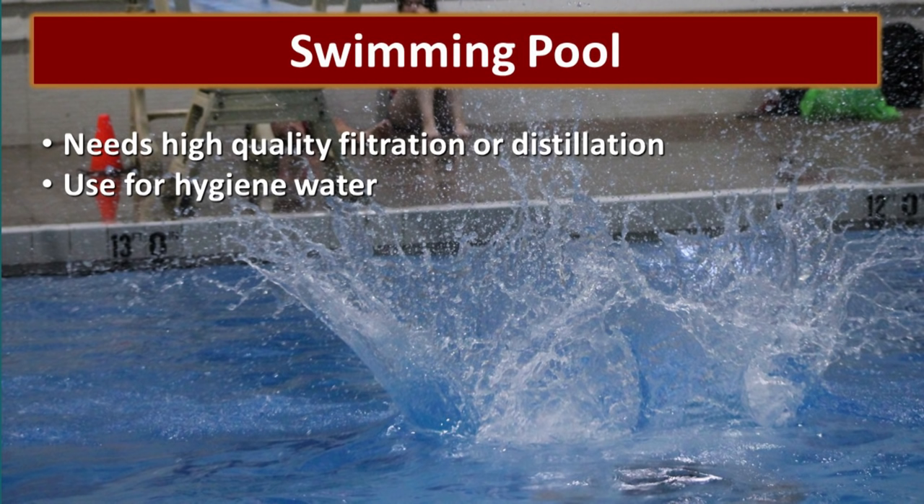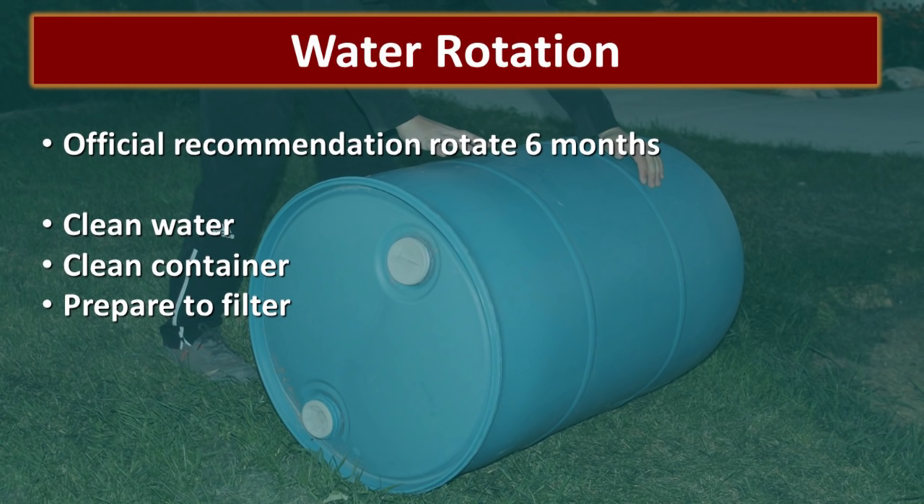People often ask whether their swimming pool can count as their drinking water — and the answer is no. We have filtered swimming pool water using a very high quality filter rated to remove chlorine and a bunch of different chemicals, and quite frankly it still tasted nasty. I would count your swimming pool water as hygiene water but make sure that you have a different source for clean drinking water. Could you use it in an emergency? Yes, you could — however, I would really not plan on using swimming pool water for any kind of human consumption. If you are planning on using your swimming pool as a source of drinking water, practice first — filter it and actually drink it, not just one taste, and see whether or not it makes you feel well.